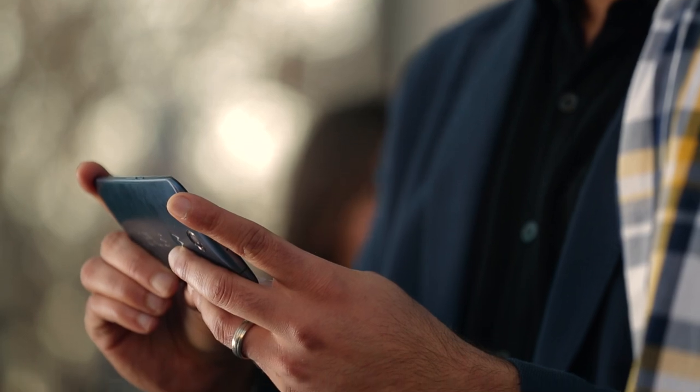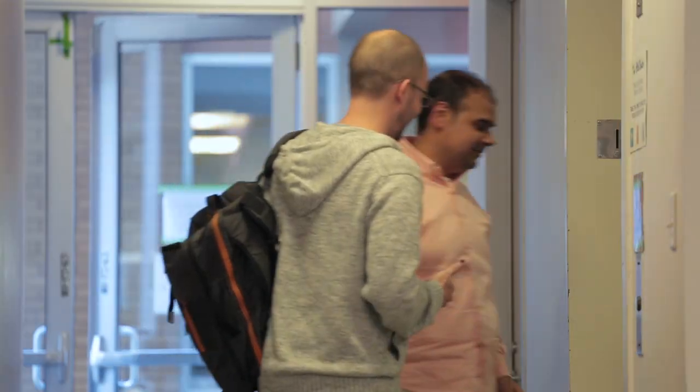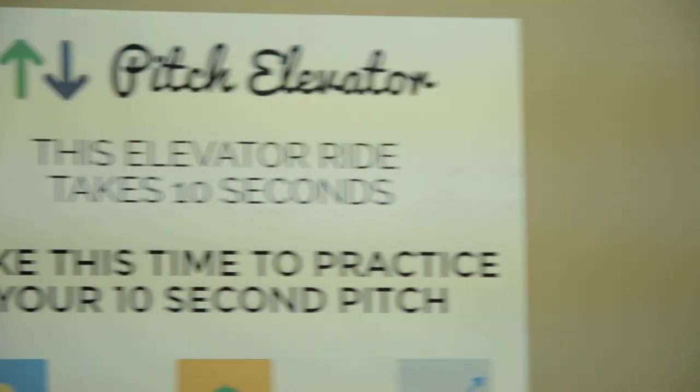Haystack TV started in 2013 as a startup coming out of the Stanford Startex Accelerator. We were frustrated with how news were getting out because every time we turned on the TV, we had to watch the same news as everybody else. Our elevator pitch here at Haystack TV is that we enable people to watch the news that they care about.